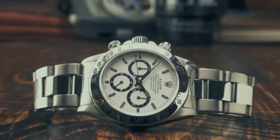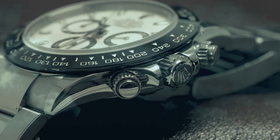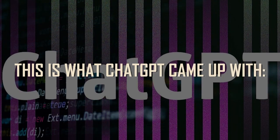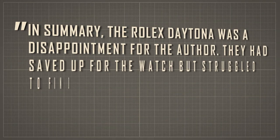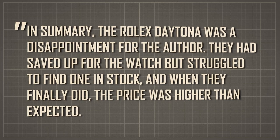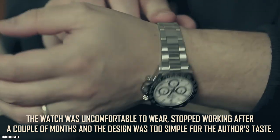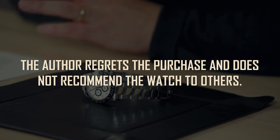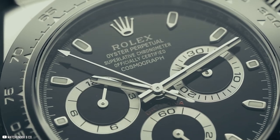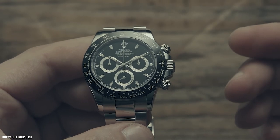Now at this point we're just coming up with random adjectives, but this is for the sake of science and research. We've never heard of a sad review and did not know what to expect. This is what ChatGPT came up with: "In summary, the Rolex Daytona was a disappointment for the author. They had saved up for the watch but struggled to find one in stock, and when they finally did, the price was higher than expected. The watch was uncomfortable to wear, stopped working after a couple of months, and the design was too simple for the author's taste. The author regrets the purchase and does not recommend the watch to others." We told it to write it in a summarized way, so this reads more like a customer review summary rather than a critical product review. It seems ChatGPT was just as confused as you probably are right now.